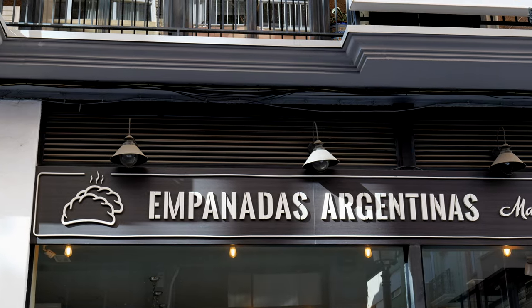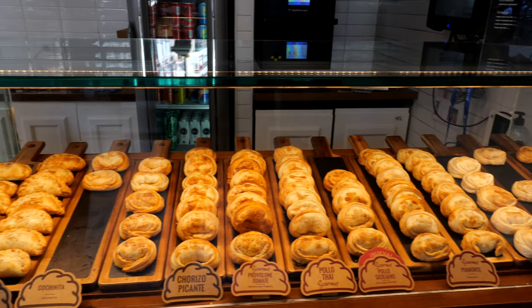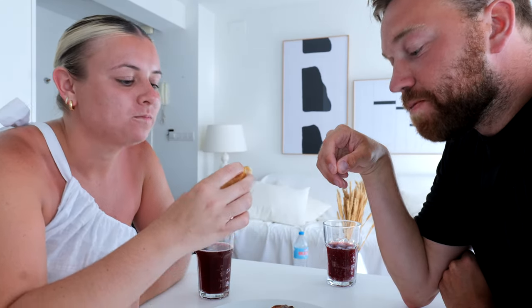These are empanadas — one of my favorite Spanish dishes ever since I had them in Madrid. There are so many different fillings and they're so simple but delicious. We got three different kinds: jamón y queso (ham and cheese), cebolla y queso (onion and cheese), and chorizo picante (spicy sausage). They heat them up and we brought them back to our Airbnb. You will find no shortage of empanada shops here — just pick whichever speaks to you.